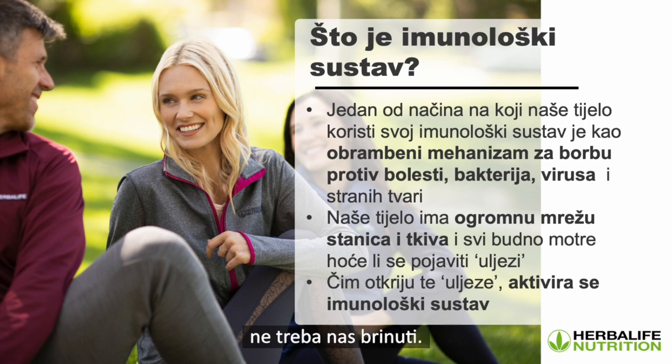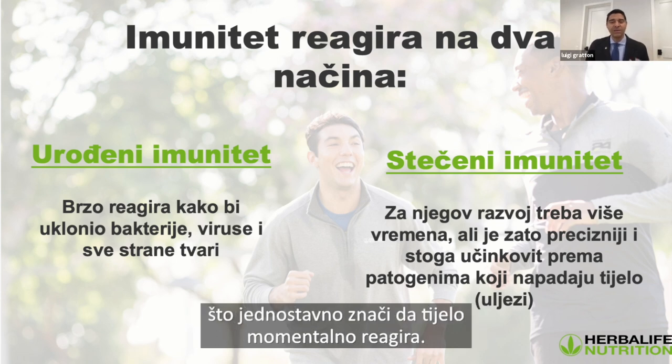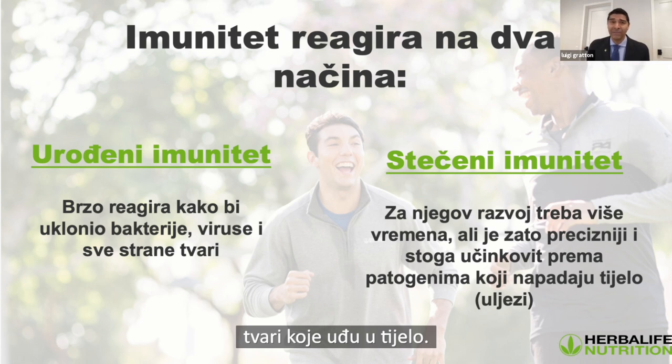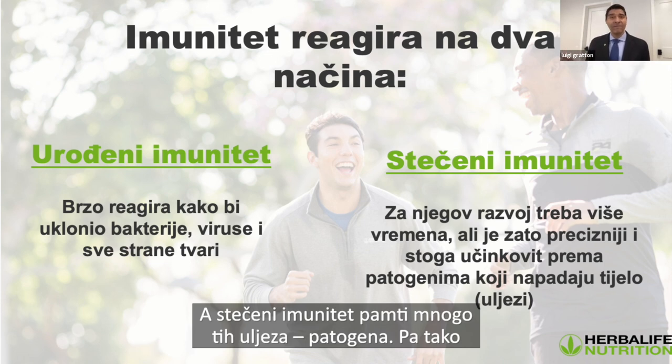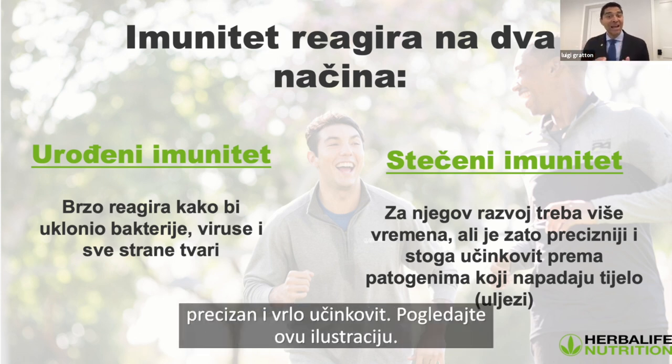A little bit of bacteria or viruses isn't going to bother us, but when there's too many of these invading pathogens, we've got to fight them off and eliminate them. As soon as these invaders are detected, the immune system is activated. There are two types of immune response: the innate immune response, which means there's an immediate reaction, and the adaptive immune response, which takes a little bit more time. The innate response quickly eliminates bacteria, viruses, or foreign material that enter the body. The adaptive immune response is almost like creating memory — it remembers invading pathogens so the next time they show up, they can eliminate them quickly. It takes more time to develop, but it's very precise and very effective.